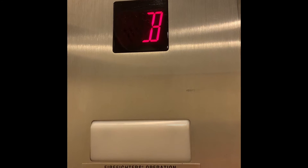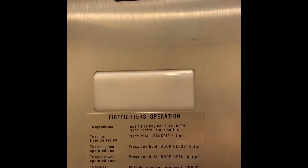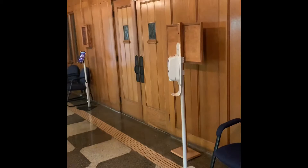The first floor has the shop — let's go out and see it right now. There's the chapel, but sadly it's closed right now.